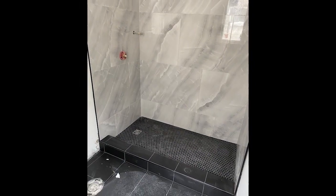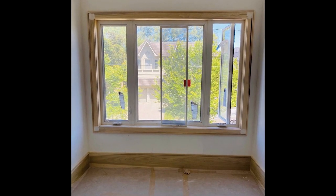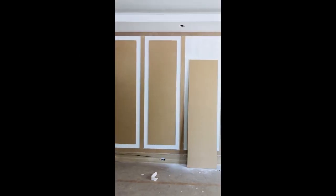We've completed our flooring installation with tile and hardwood throughout, as well as trim installation with our baseboards, windows and door casings, as well as beautiful and unique accent walls in a few key areas using applied paneling.